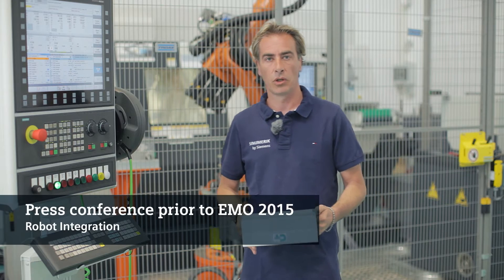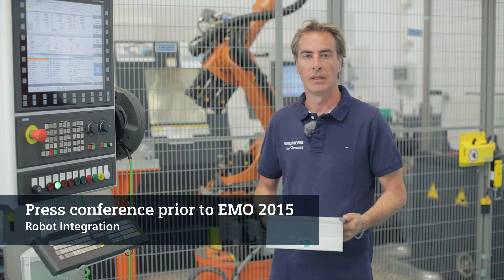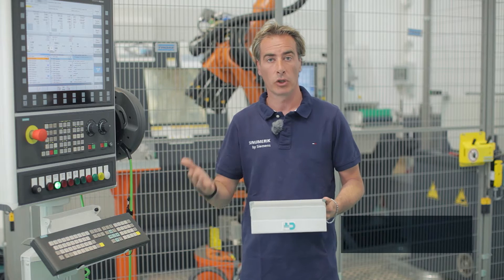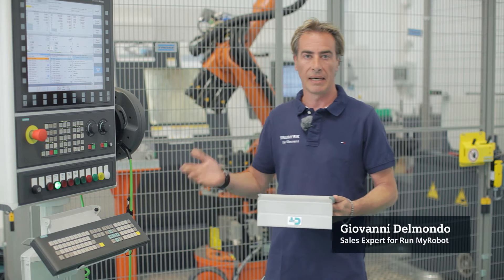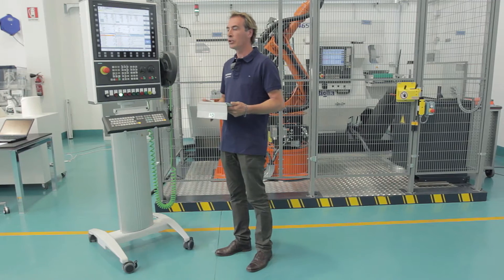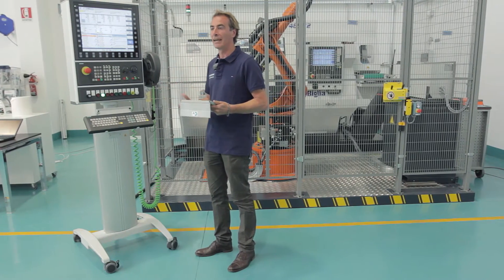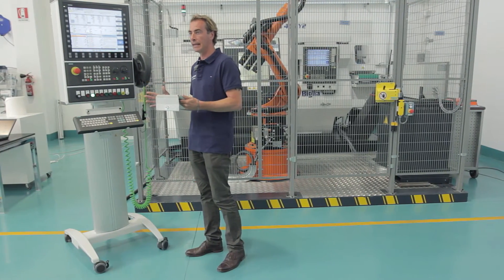The growing demand by end users, that is, a constantly expanding market, has induced two market leaders — KUKA for robotics and Siemens, the market leader in the machine tool sector — to join forces. The aim was to obtain an integrated solution. This is how Synumeric Integrate Run My Robot came about.